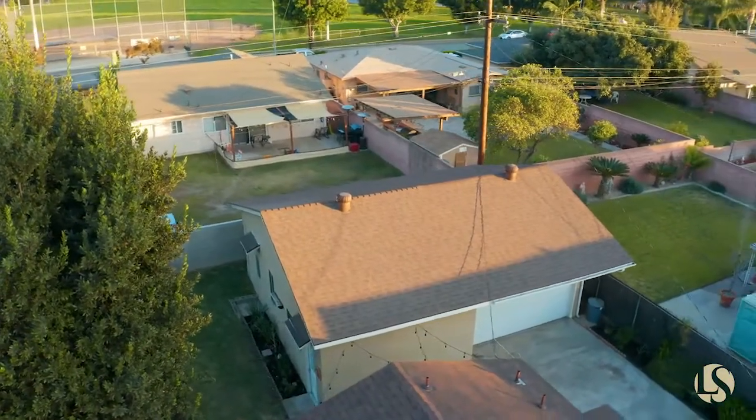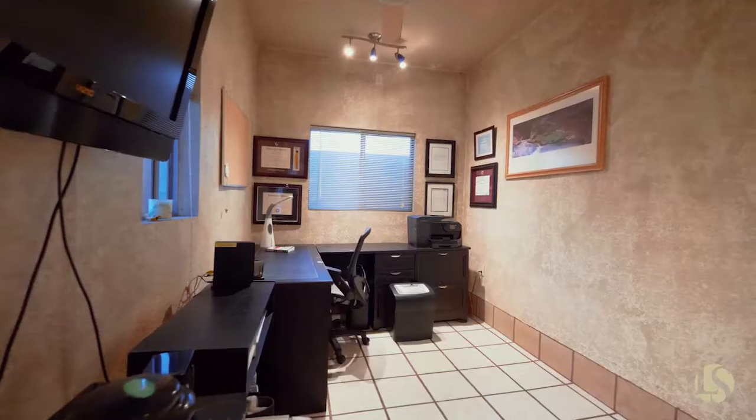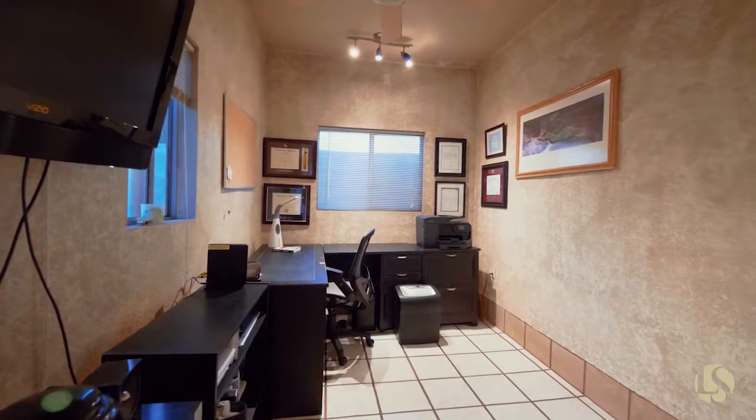You have so many possibilities, or you can simply keep it the way it is — use it as a home office, a big entertainment area, or what I would use it for: a man cave.